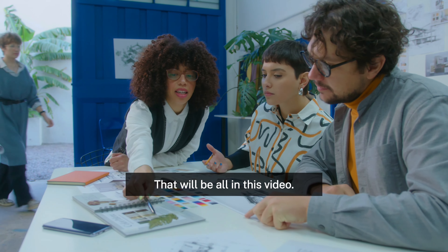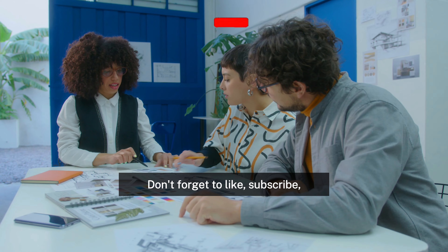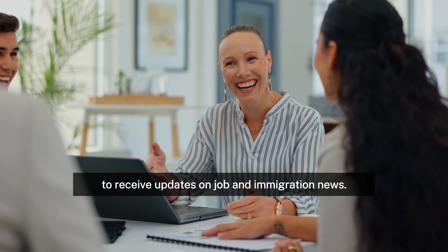That will be all in this video. Please share your opinions with us in the comments area. Don't forget to like, subscribe, and enable the notification bell to receive updates on job and immigration news.